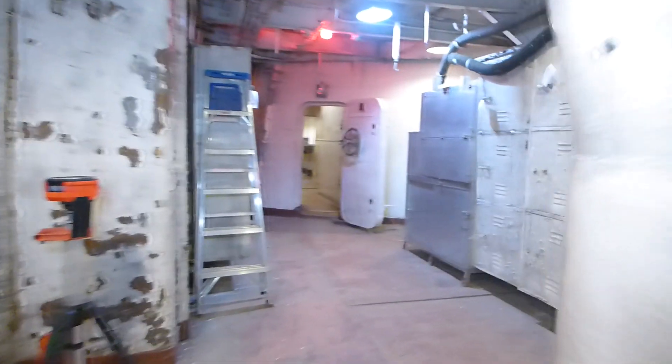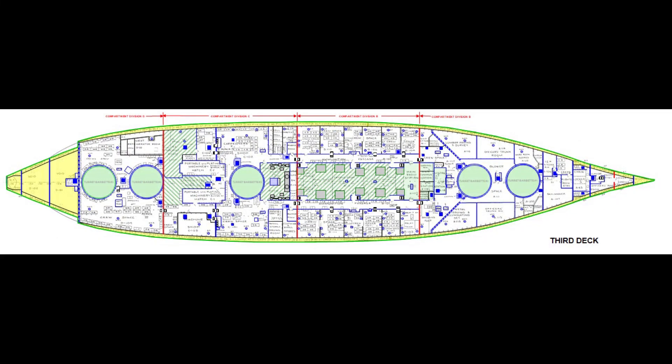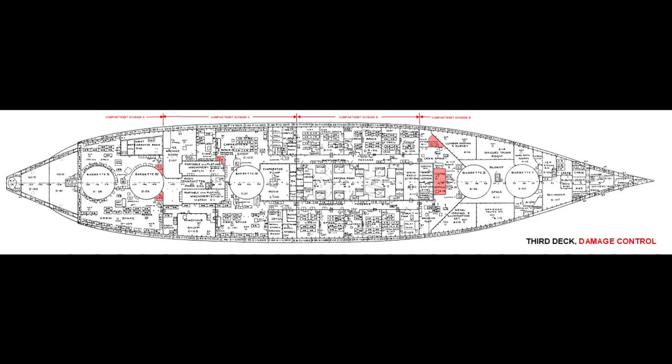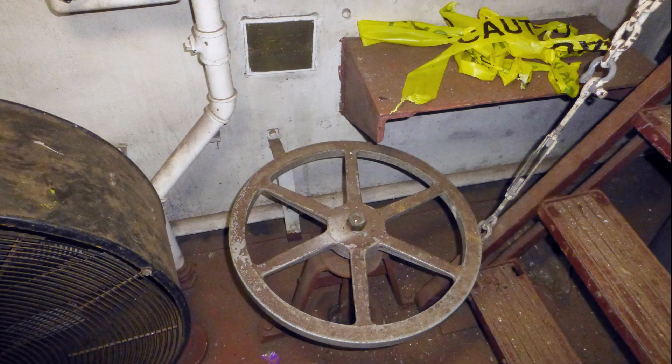Things dramatically change on third deck since it's only slightly above the waterline. This was perhaps the most important deck on the entire ship, since all lower decks required access from here. For that reason, third deck was the home of damage control crews, because it allowed them to move quickly along the length of the ship to reach any problem area. It is also where practically all of the operators for every fuel tank and steam line are located and quickly reached by engineering crew.